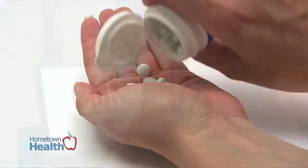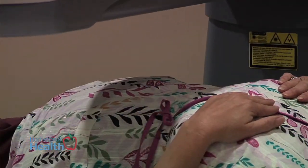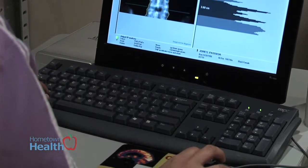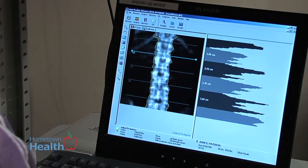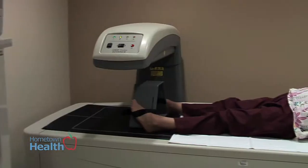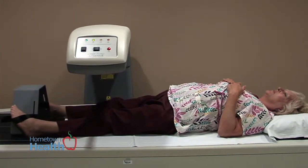The DEXA scan is used to determine exactly what their bone density is so that the physician knows how to guide the patient. DEXA stands for Dual Energy X-Ray Absorptiometry — it's a mouthful, so that's why it's always referred to as a DEXA scan. Basically, it's a bone density test. The system uses x-rays, typically over the hips and the spine, to measure how dense the bone is, or what the makeup of that bone is — how porous it is.